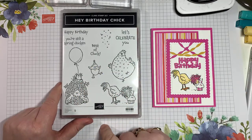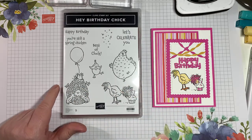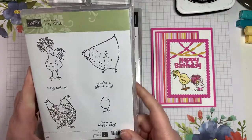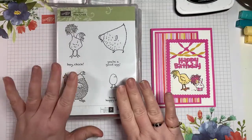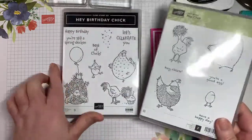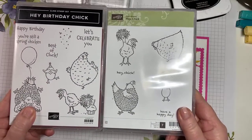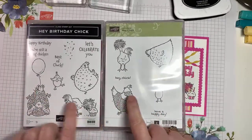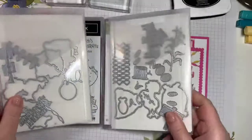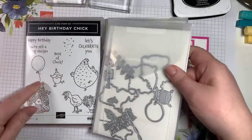For those of you that have been around Stampin' Up for a while, you'll remember we had a celebration stamp set a while ago. Stampin' Up has brought it back, so these guys coordinate — both stamp sets are now available for customers. Just imagine what you can do! The other amazing thing Stampin' Up did was bring out dies that coordinate.